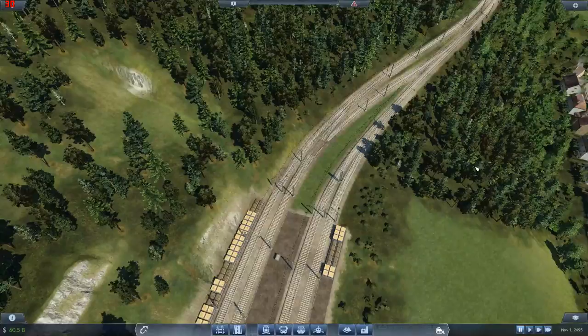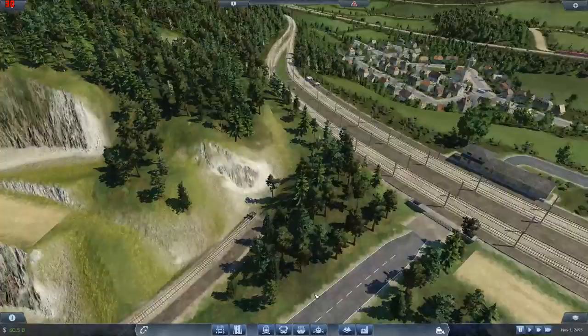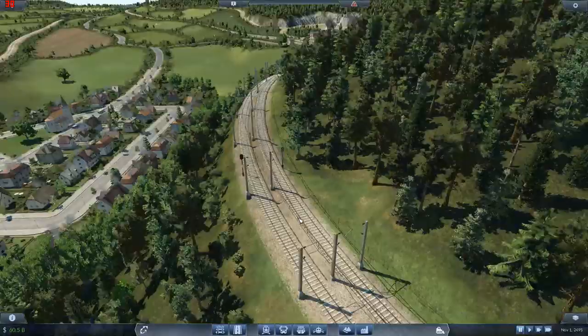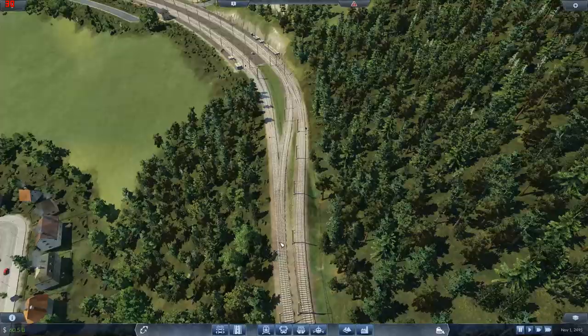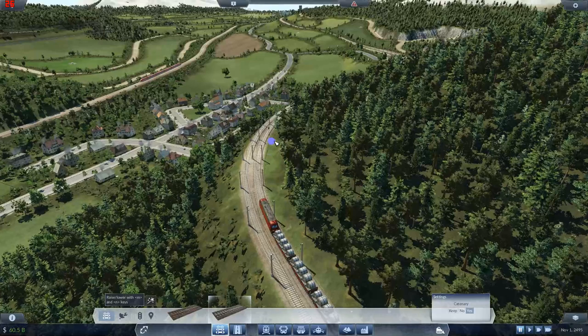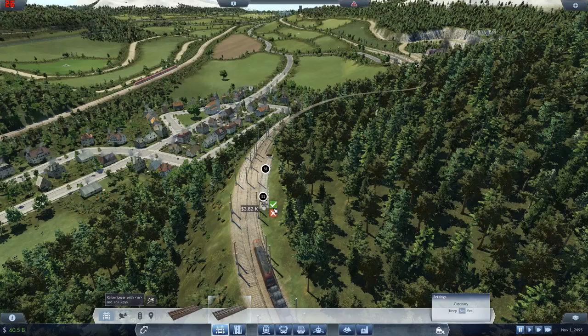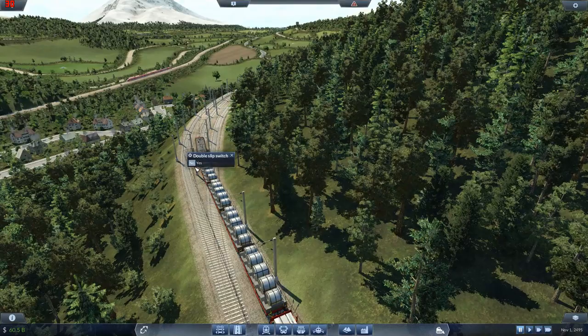Now the difficult bit — trying to get this track to hook up onto this existing track. The trains have got to cross onto the other track somehow. I've got elevated stuff going on over here. The crossing is going to have to happen back here. So we'll have a bit of track coming around like that, hook it onto this track, and then — change that to a double slip switch. Yes, hooray! So these trains can either go straight on or get onto this sideline.